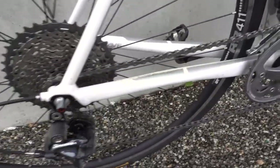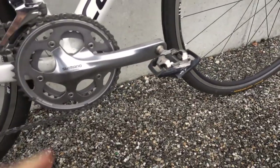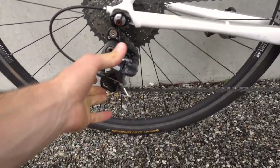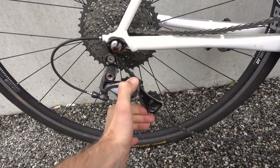First of all, make sure your gears are in the big ring and in the smallest cog of the cassette, and your crank arms are horizontal. Especially for the derailleur, this will put it in the most natural position, so not on the limit end.